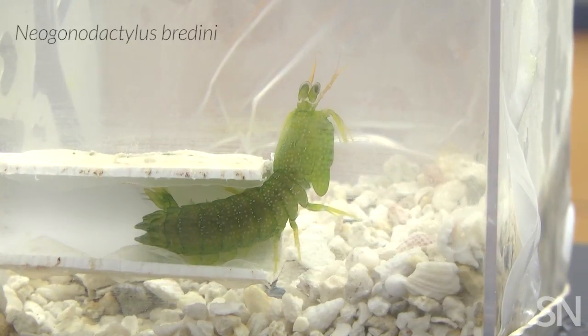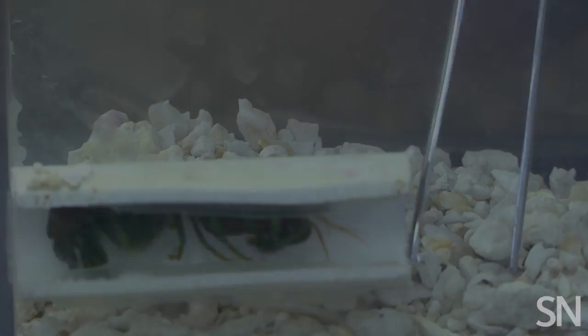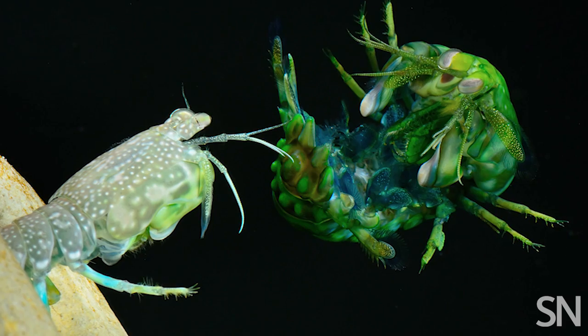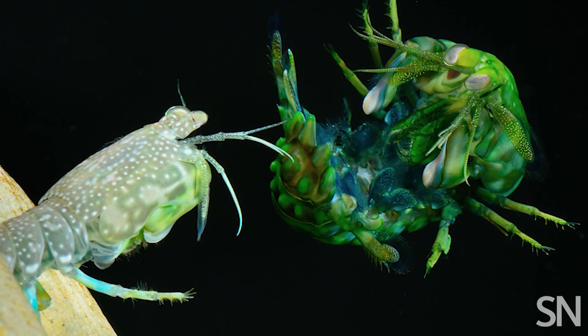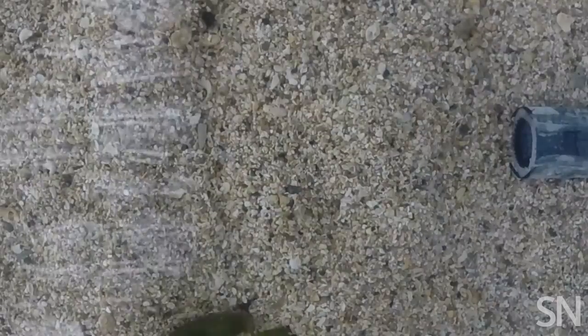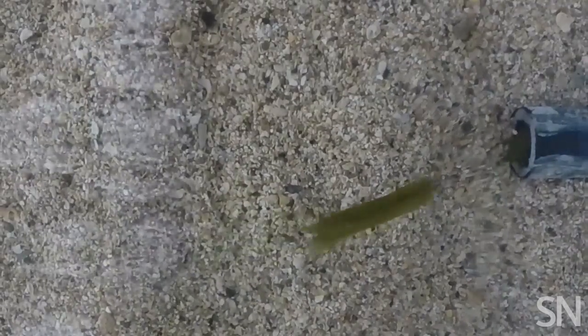Achieving victory doesn't require blood. A Caribbean rock mantis shrimp uses club-like appendages to bludgeon an opponent in the backside. Luckily, the shrimp's rump is also equipped with a shield. Eventually, someone gives up. The prize? A burrow in a laboratory tank.